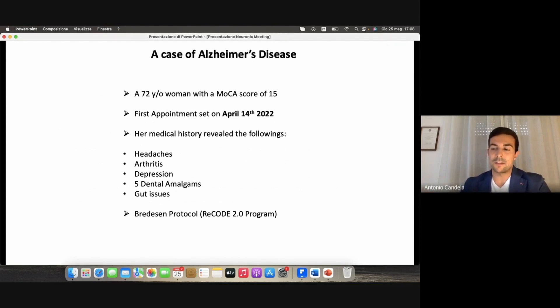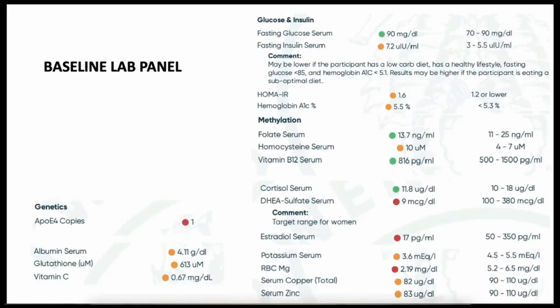Let's start with the case of Alzheimer's disease. On April 14, 2022, a 72-year-old woman came to my office with her husband and reported cognitive decline. I carried out a Montreal Cognitive Assessment and she scored 15. Her medical history after a questionnaire revealed the following: headaches, arthritis, depression, five dental amalgams, and gut issues with bloating and some constipation. I started to apply the Bredesen protocol, and first suggested different tests. This is the baseline lab panel — I reported here some parameters that were suboptimal or completely abnormal.